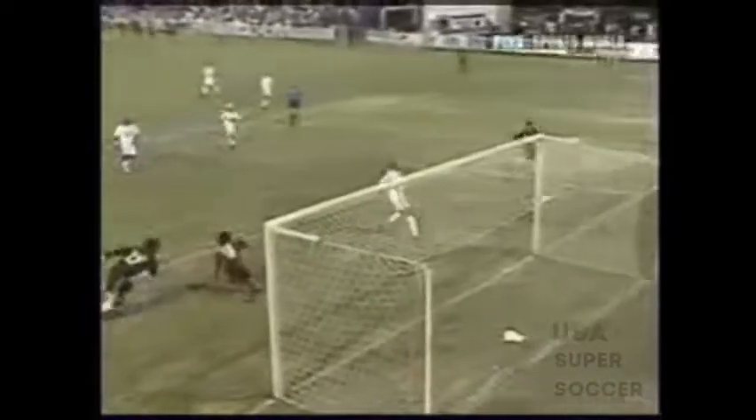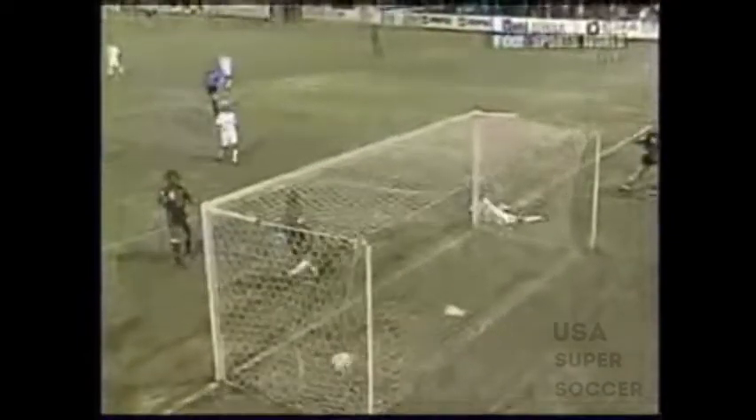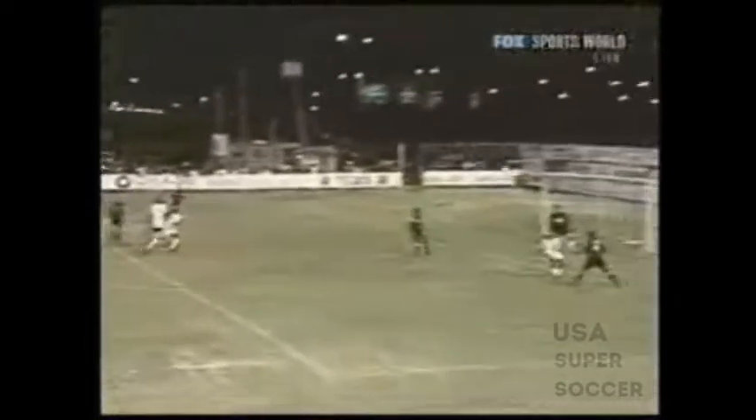Long cross to the back post, and someone forgot to mark Jon Jones. A beautiful header across the goal. Very difficult angle. Paul Conway showed his goal-scoring touch right there. Jones hits it into Kosier. Kosier can't get on it, but look at the difficult angle for Conway to just slide the ball across the front of the goal. That's a shooter's touch right there for the second one.